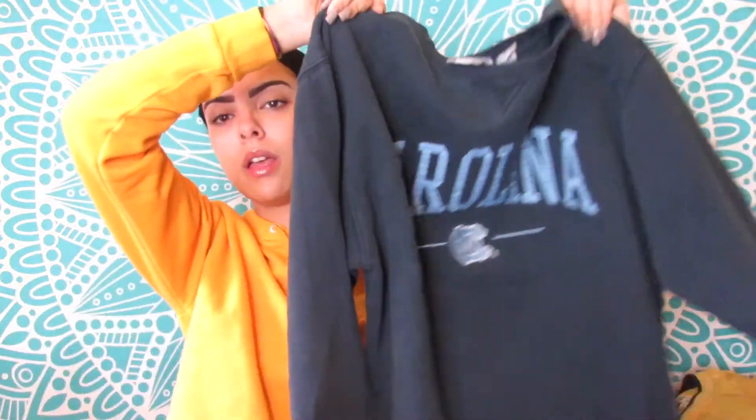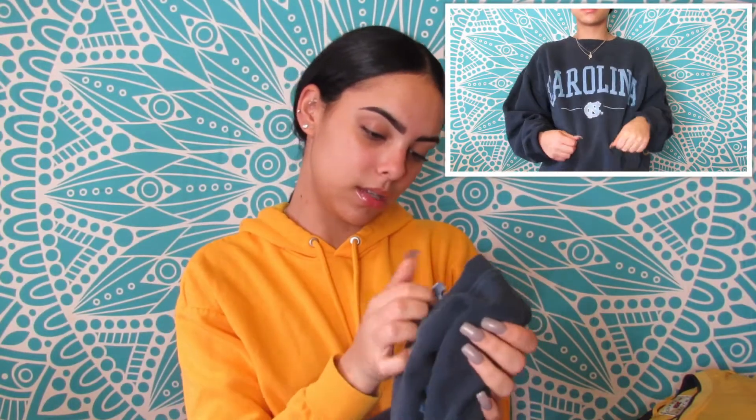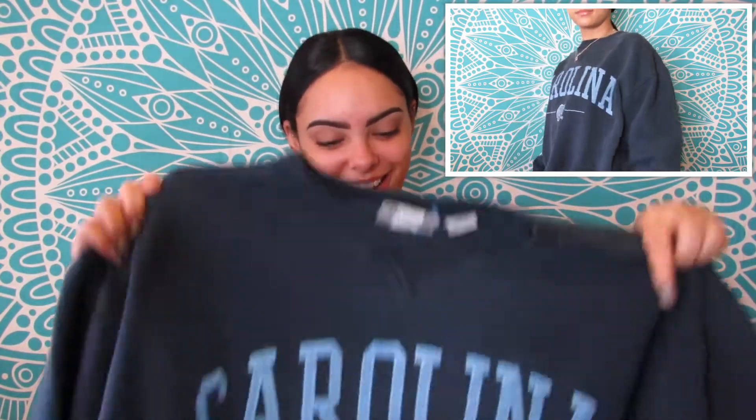The first thing I got is this Carolina oversized pullover. It's a really thick material, size large, and yeah, really oversized. I could wear it with like no pants as a dress — just kidding, probably not. This was $3.